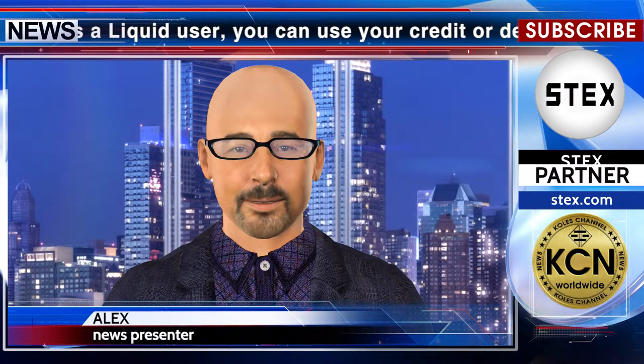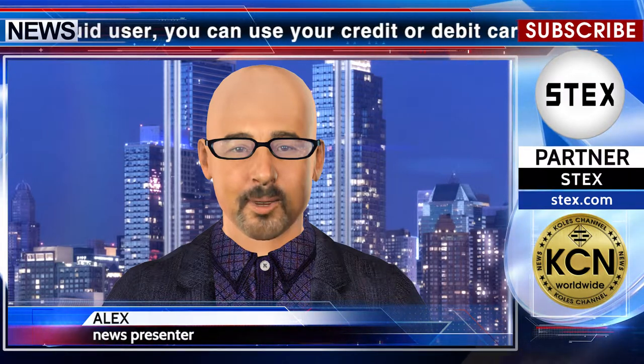All verified Liquid users can deposit up to $20,000 USD daily and up to $50,000 USD per month. The minimum deposit amount per transaction is $50 USD. Further details are available on the site blog.liquid.com. This news release is from partner STEX.